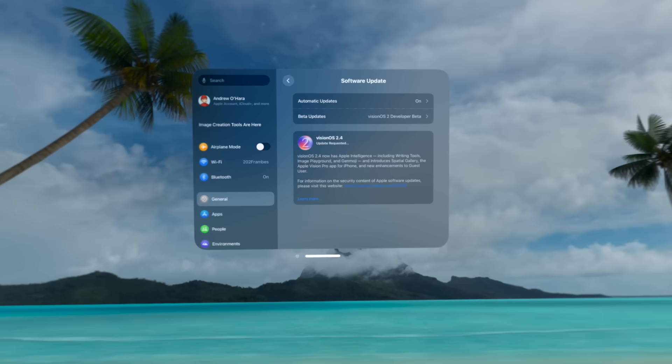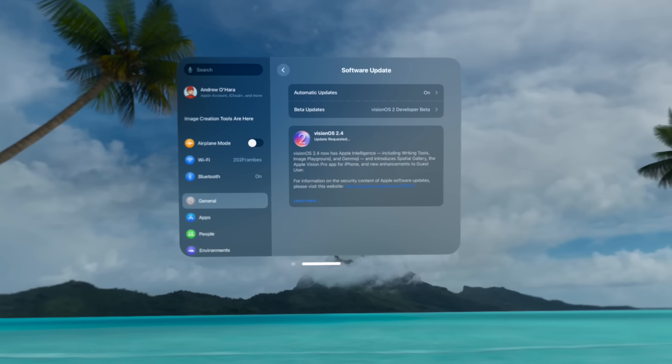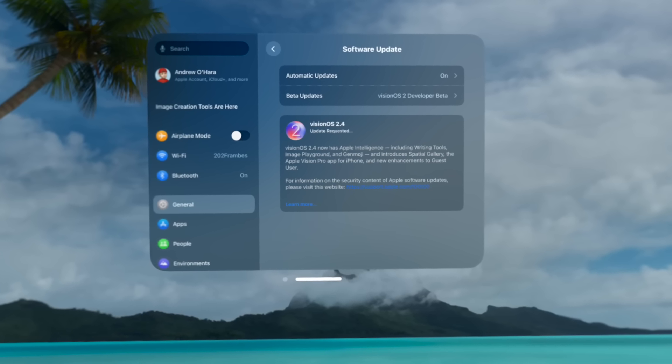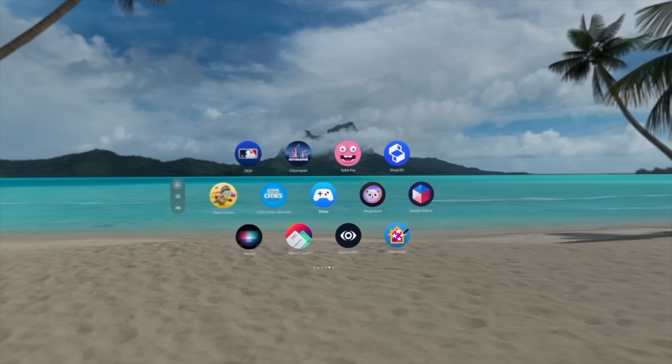If you want to know more about that, you can check out the whole video that I did — I've linked it here for you. Alongside that update, we also got visionOS 2.4, which is what I'm breaking down in this video. To start, it got a whole new app: the Spatial Gallery.